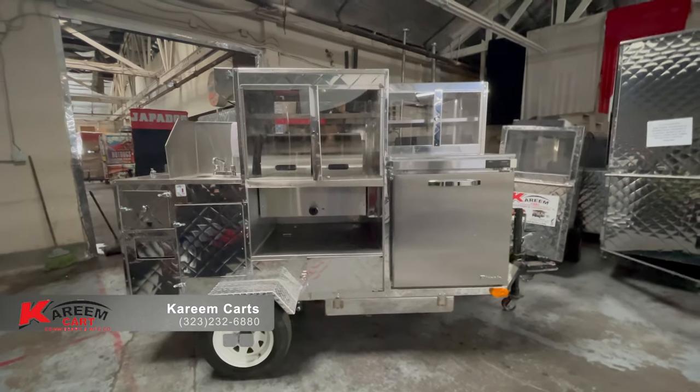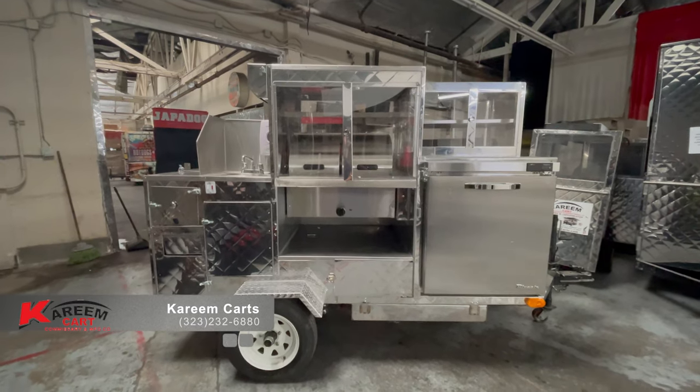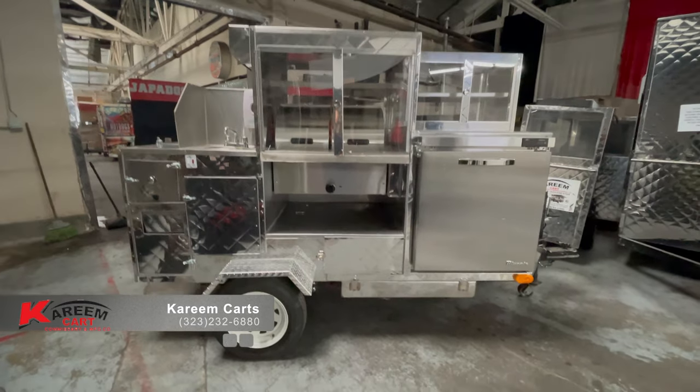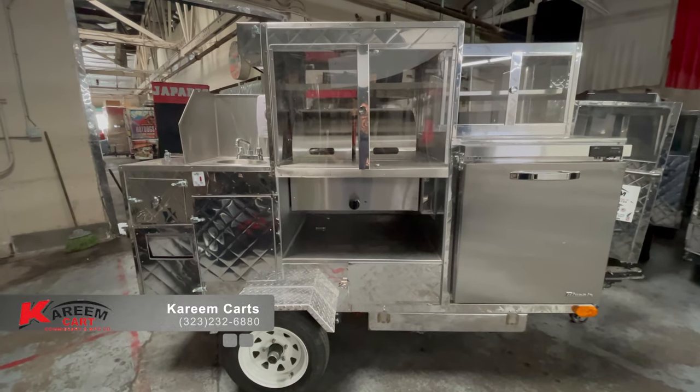This is one of the most common vending carts in the Los Angeles area, and in many cities across America. This is a cart to sell hot dogs or to sell tamales. It is currently approved in Los Angeles County in the year 2021.